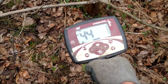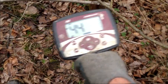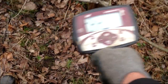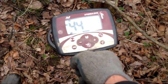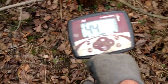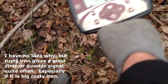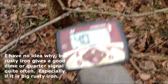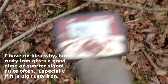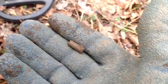I haven't really had many signals like this one — kind of my favorite signal: full bars, barely chirping here and there, deep target, multiple angles giving a good signal. But in this area it's been giving me iron halos, so we'll see what it is.